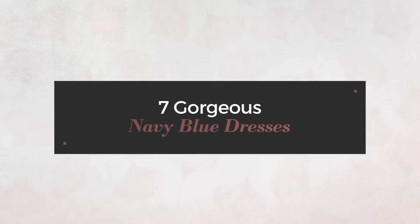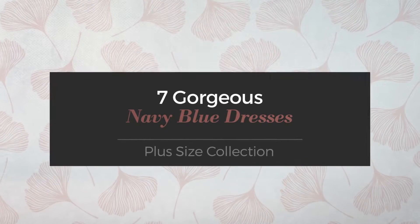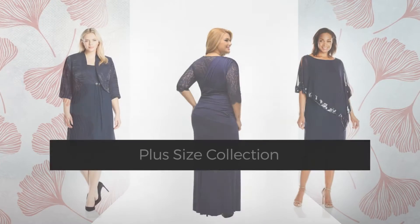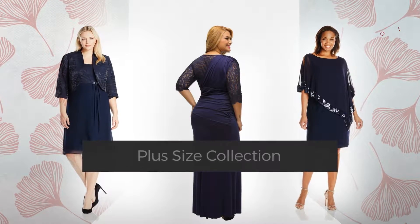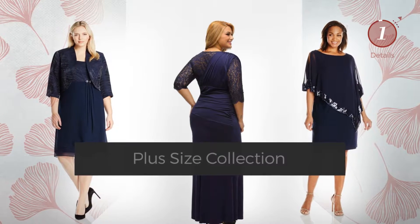7 gorgeous navy blue dresses, hand-picked from over 3,000 fashion designers' catalogs. At any time, click the circle and get the details about your favorite dress.